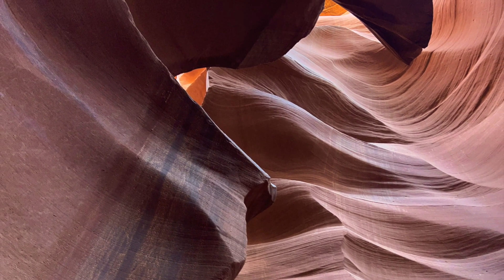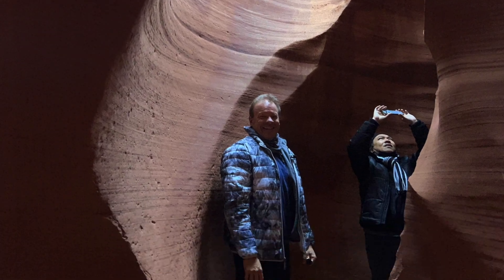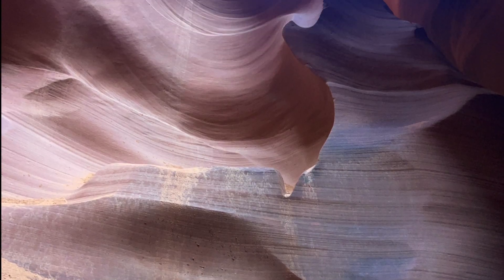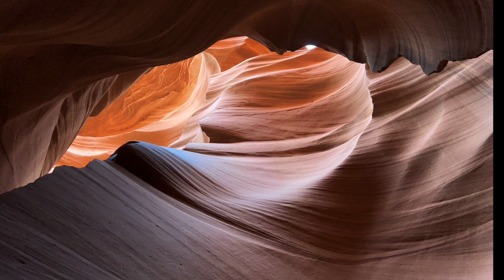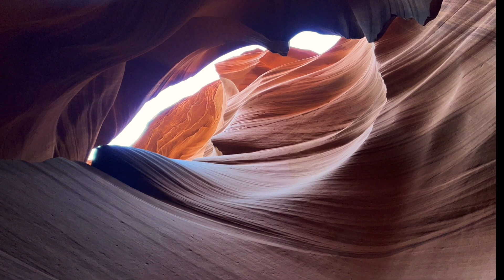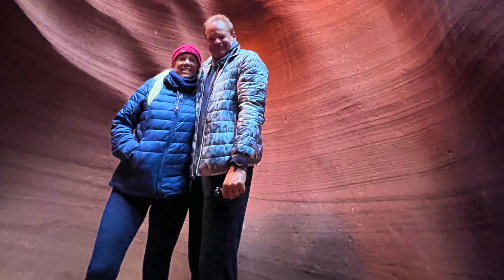The guide even took photos of us so that we would have a memory of both of us being there. There are so many colors in there and they're all based on where the sun hits — from tan to brown to gold and even blues and grays. It's so beautiful down there. Our guide taught us to take photos in panoramic view; it's the first time I have ever looked like I have long legs.